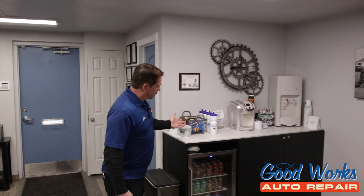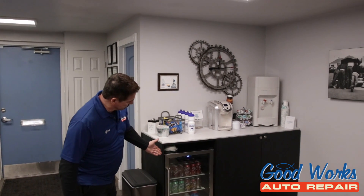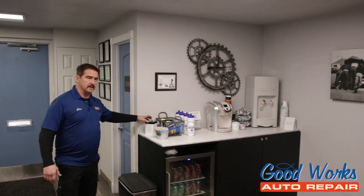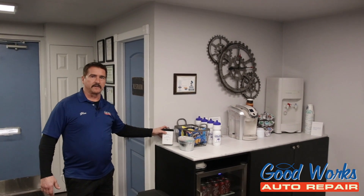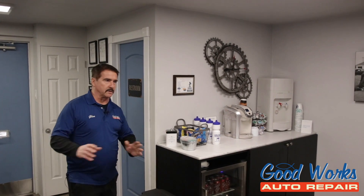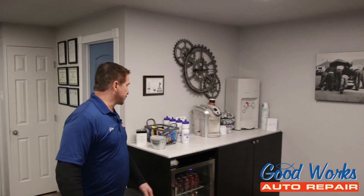Over here we have a snack bar with your refreshments, sodas, and juice for the kids. And we even have doggy biscuit snacks. We are an animal-friendly shop right here, so we love dogs. We have dogs at our house, and most of my service advisor team has dogs at their house.